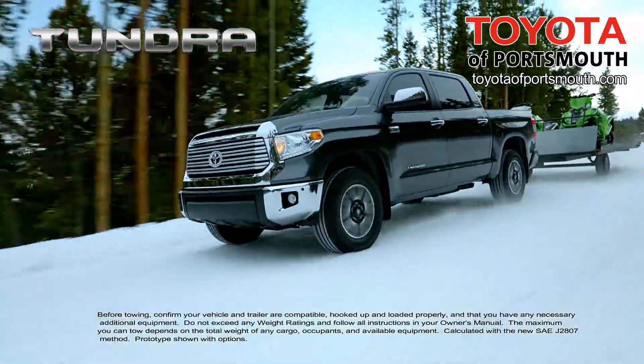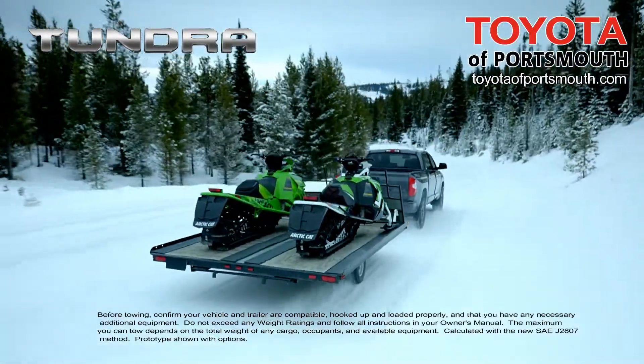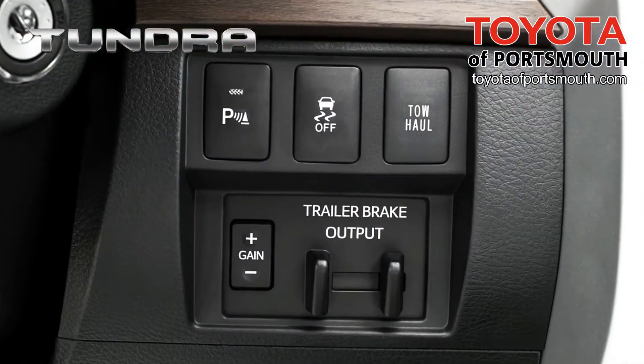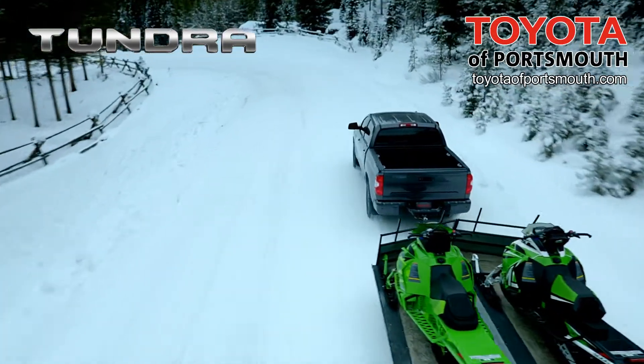For 2018, the Tundra's i-Force 5.7 liter V8 has the strength to tow over 10,000 pounds. An available 38-gallon fuel tank assures you've got the fuel you need for life's longer hauls. Tundra's tow haul mode increases throttle response, pulling power and engine braking, helping you tow with confidence.